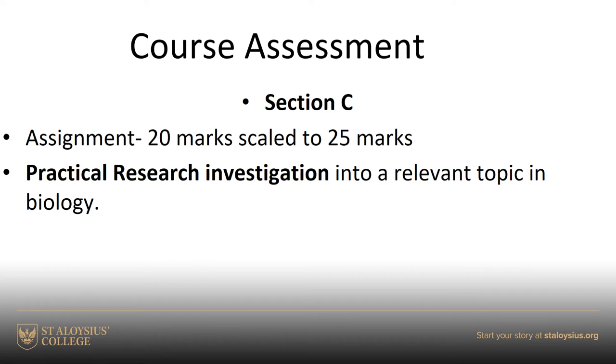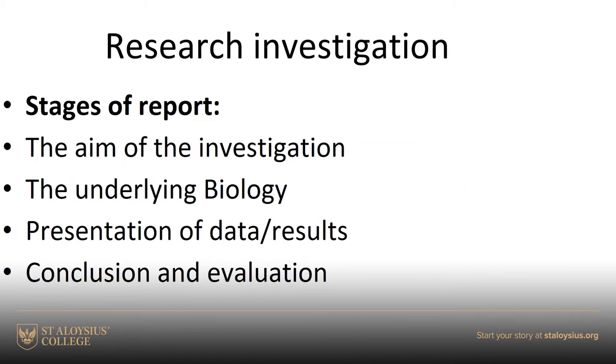The assignment is a practical investigation, and after the practical investigation you have to write it up - giving it a title, doing some underlying biology, then a results section and a discussion and evaluation section. It's worth 20 marks, scaled up to 25, so the assignment comprises about 20 percent of the final mark. We have an awful lot of practice in doing the investigation and the assignment, and I'm quite confident that if you listen carefully, everybody should do well in it.